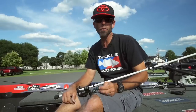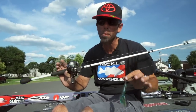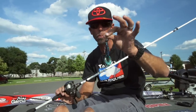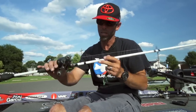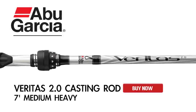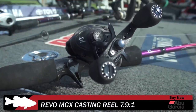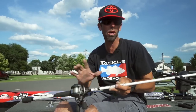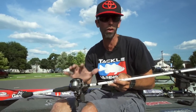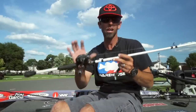Hey everybody, Mike Iaconelli here. We just wrapped up on the Delaware River. I want to talk about my gear notes for two baits that helped me win. The first was the Pit Boss with a three-eighths ounce VMC tungsten weight and a five-aught VMC hook. The rod and reel are really important: a seven-foot medium-heavy Veritas 2.0 rod paired with an Abu Garcia MGX in the 7.9:1 gear ratio — a super fast reel to set the hook and get fish out of cover quickly. For line, I went with Berkley Trilene 100% fluorocarbon in 20-pound test for abrasion resistance around nasty cover. This combination was absolutely key to my win at the Delaware River.